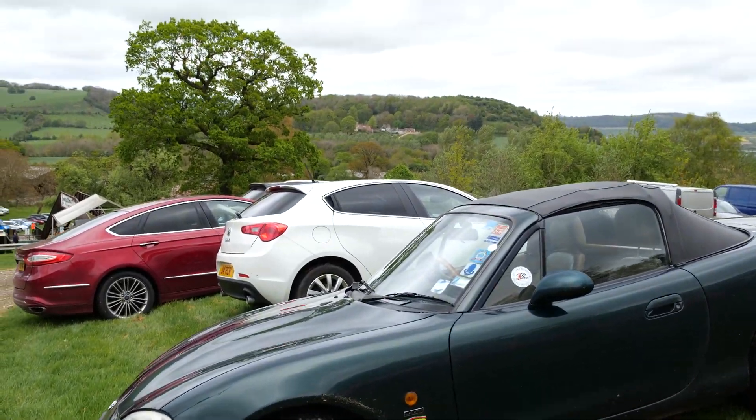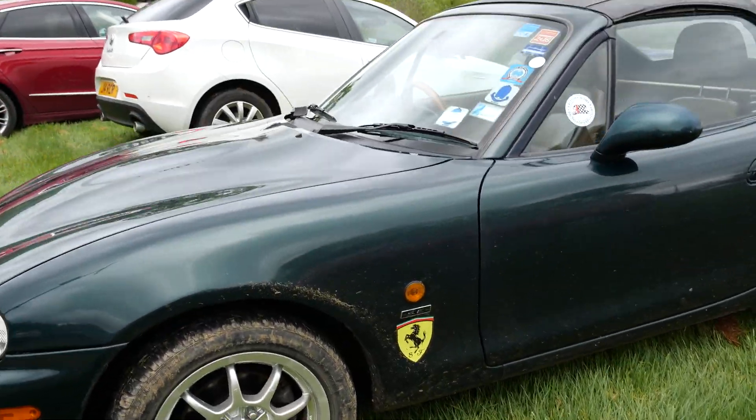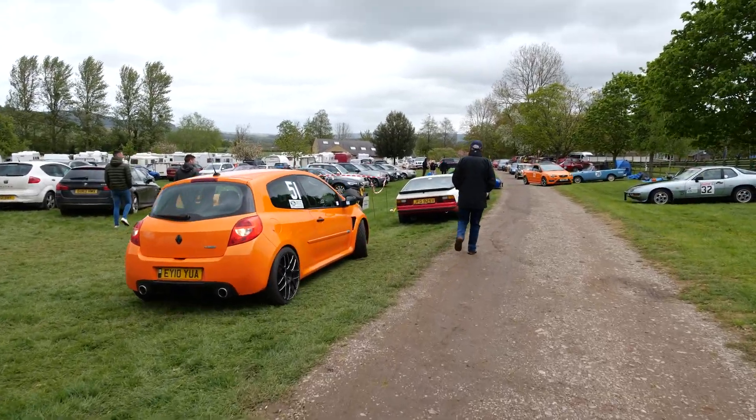There's an MX-5 with a Ferrari badge on it — no! This 924 sounds pretty good.